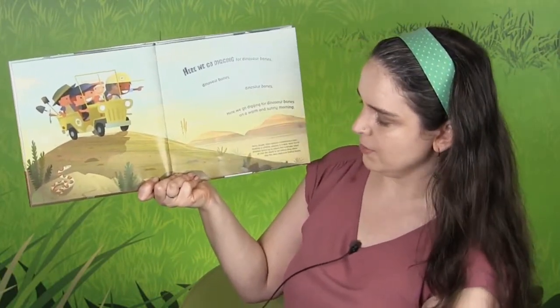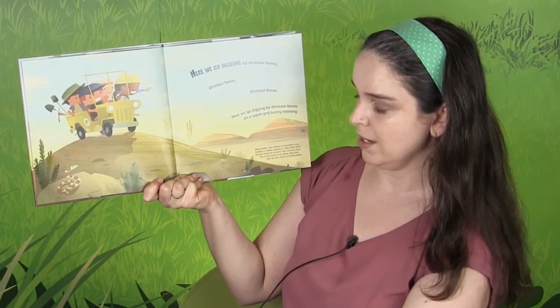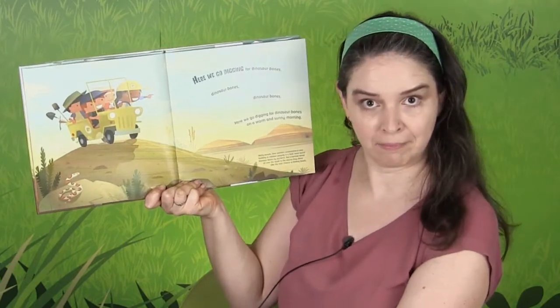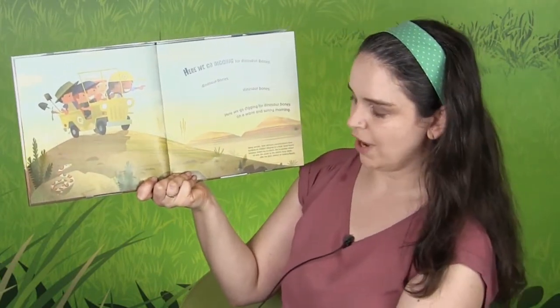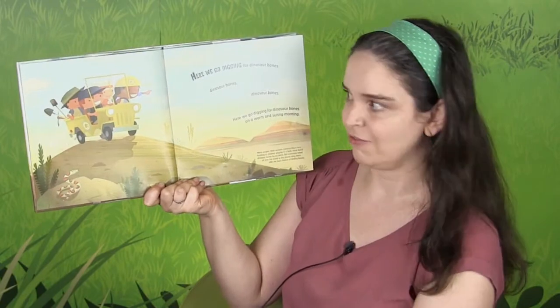So many people — there's a little bit of information down here. It says many people, from workers constructing a new building to children playing in a field, have found dinosaur bones by accident. That's cool. But scientists travel all over the world to places where they think they might find the chance of finding fossils.